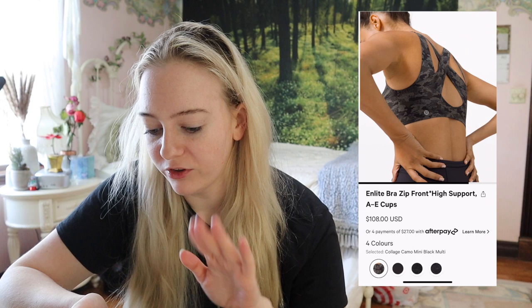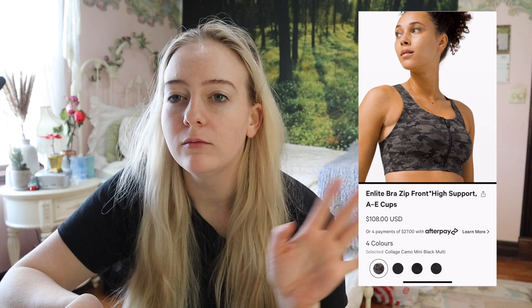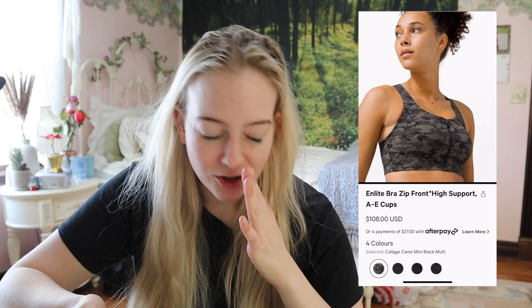The Elite Bra uses traditional bra sizing. One thing I do want to note: I've had several guests come in saying that since the bands aren't adjustable, over time they give a little and stretch out. That's worth keeping in mind — especially if you're paying $108 for a bra. The straps are not adjustable, and I have had people report that the straps stretch out over time.